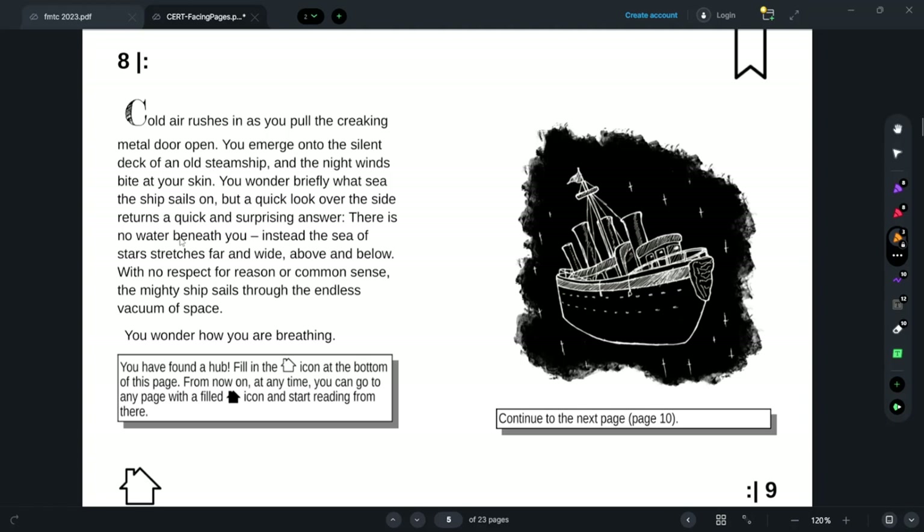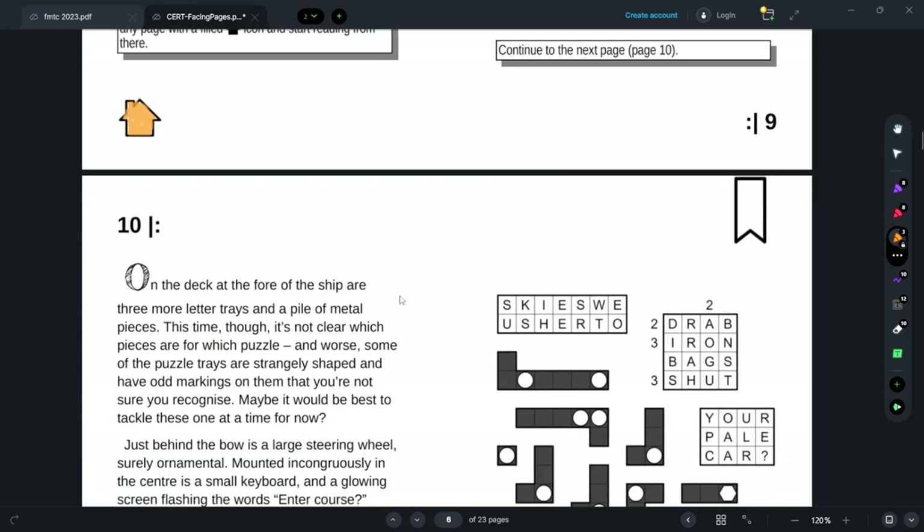It's space-filling — space-filling puzzles. I've found a hub. Fill in the home icon. From now on, at any time I can go here and start reading. Continue on the next page.